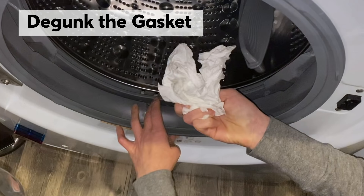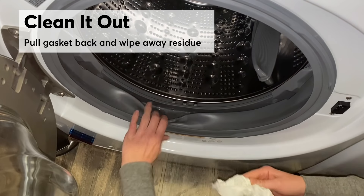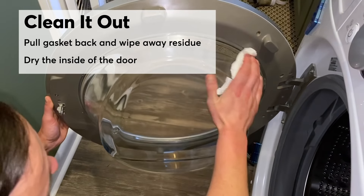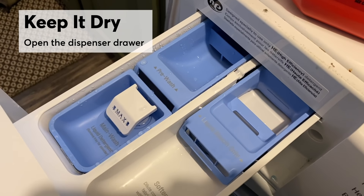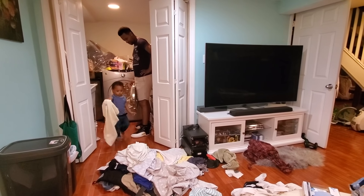De-gunk the gasket. This is where a lot of residual laundry lint and moisture like to hide. So carefully pull the gasket back, and with a soft cloth or paper towel, clean away the residue. After the last load of the day, dry the inside of the door. Between loads, open the dispenser drawer and give it a chance to dry. And keep the door open or ajar so the drum can dry out too — that is unless you have young children around that can climb inside.